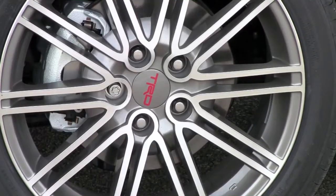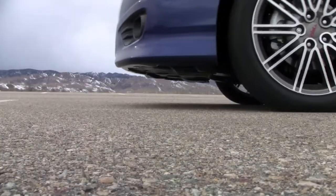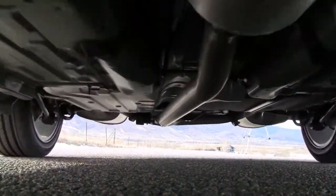So what makes this Camry so special? It's got the sports package, which means upgraded anti-roll bars, sports-tuned suspension, and pretty cool special Toyota Racing Development wheels — which, by the way, are a $2,100 option.